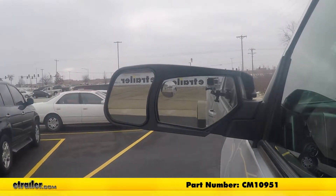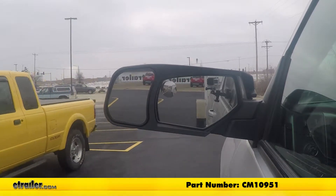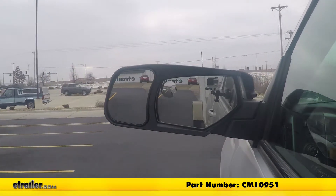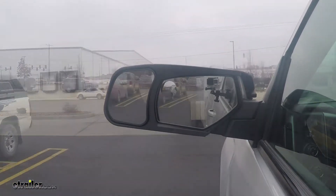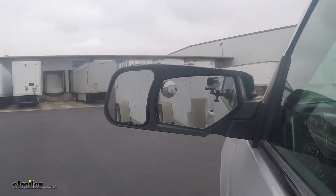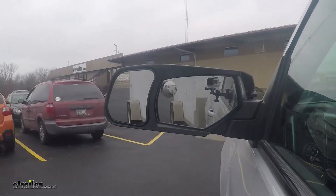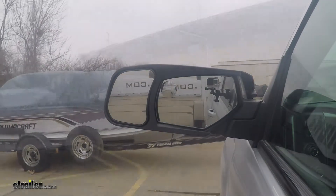Here you see it on our test course. The wider field of view helps with changing lanes, passing, and parking. The mirror also helps you make safer turns and makes backing up easier.